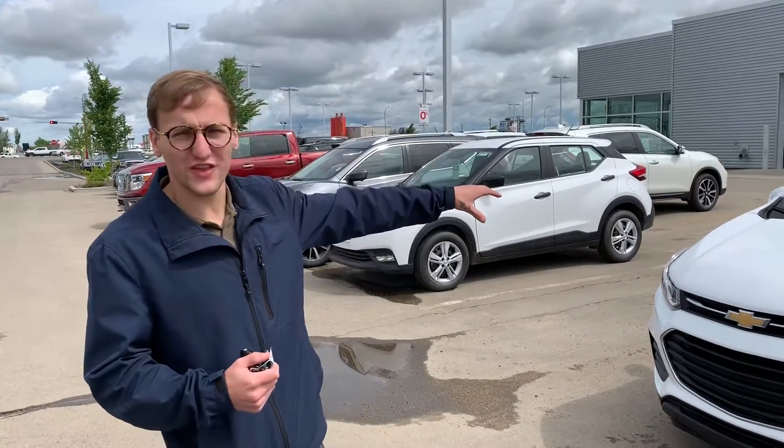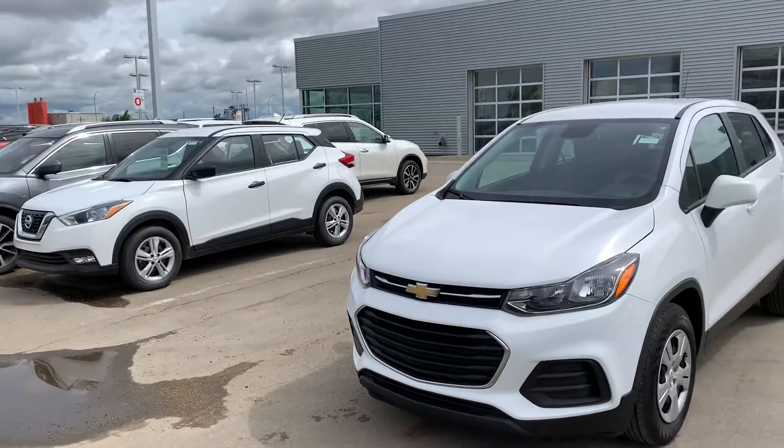Hey, Laura Donovan here at LA Nissan Toyota. I just mainly want to introduce myself and also show you that 2017 Chevrolet Trax that you're looking at.